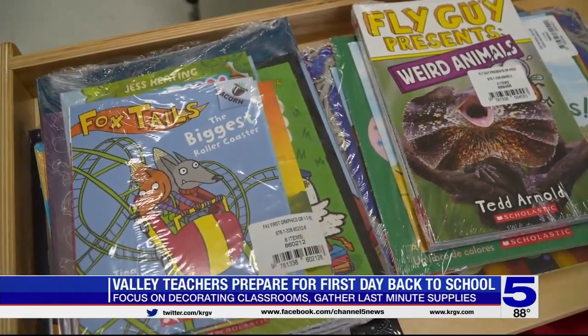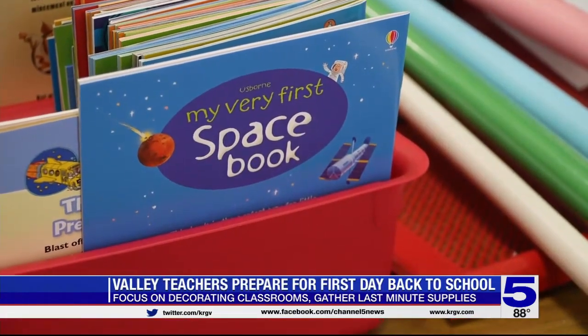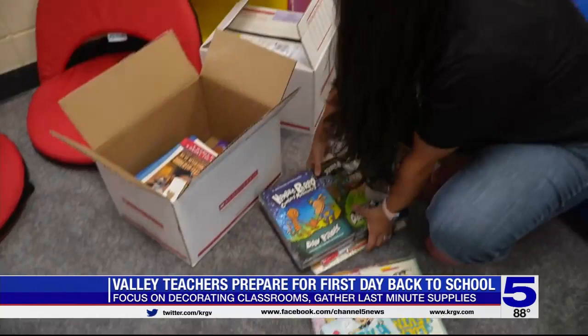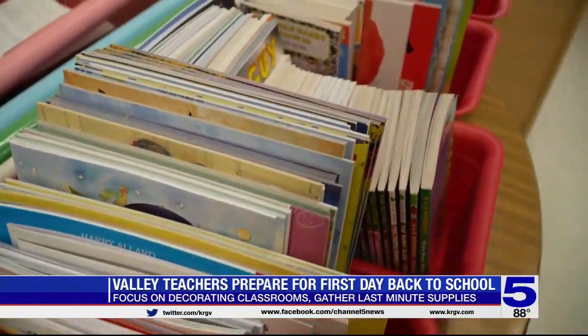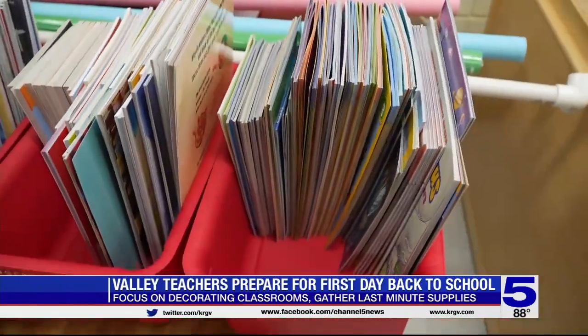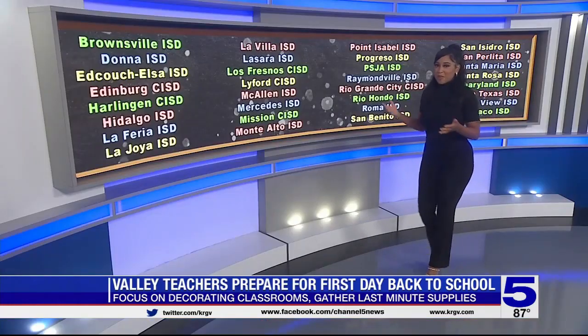In less than 24 hours, all Donna ISD elementary school students will get to enjoy new classroom libraries. Kids will get set reading times — a new addition that Moreno hopes will make the kids excited about books. The district is lending an extra hand to teachers by helping them with school supplies. We received teacher toolkits. I think it's the first year that we get stuff that we usually buy ourselves.